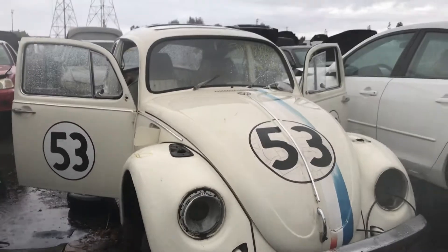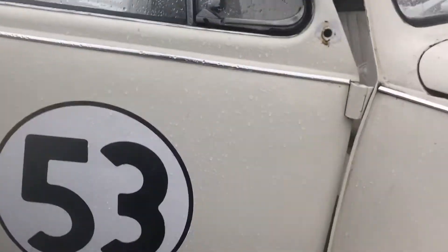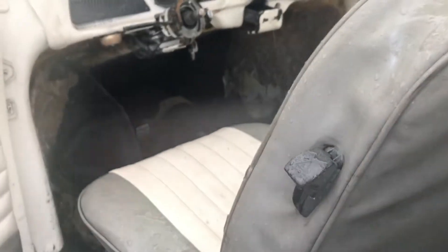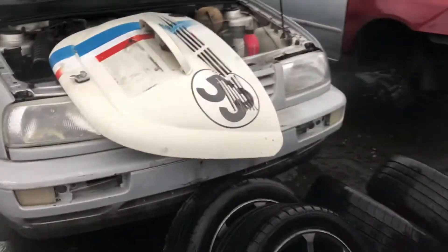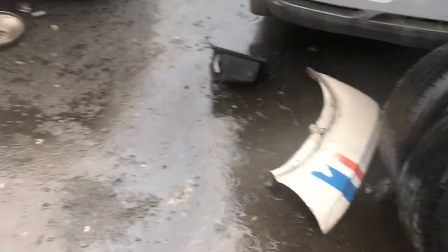Herbie's at the junkyard — aw, this sucks. I'm surprised there's not a lot of people here. The engine's gone. The transmission's still there. Oh, there's Herbie's little trunk. Aw, that sucks.